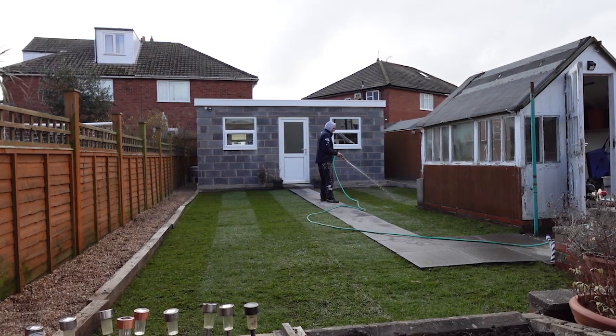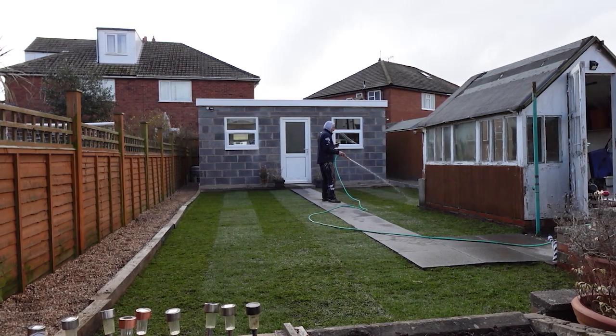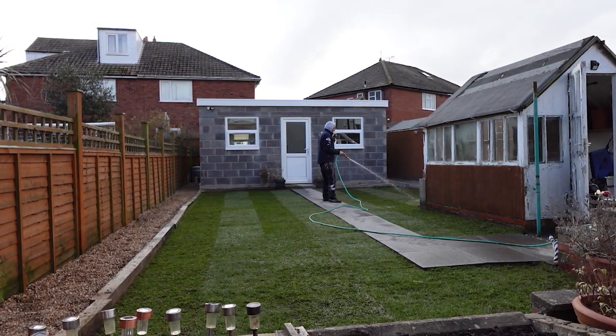The all-important watering of the lawn — twice a day for a few weeks. This is when we now need showers.